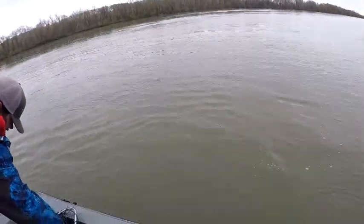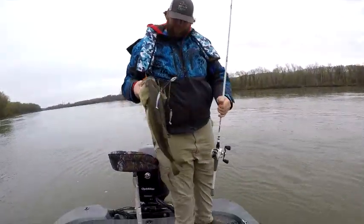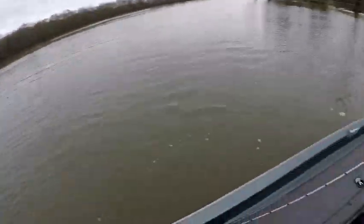There's your money fish! I knew you could go down that slope. Look at that boy - that's a five pounder there, probably.